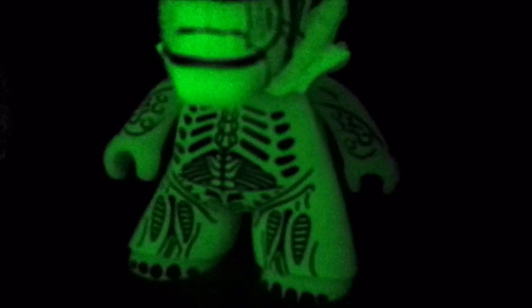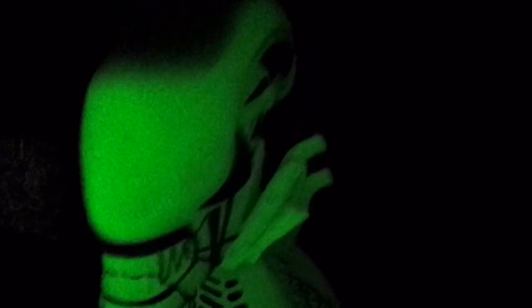The skeletal design in silver paint really does pop in contrast with the glow-in-the-dark vinyl of this figure. I gotta say, this looks really, really good.